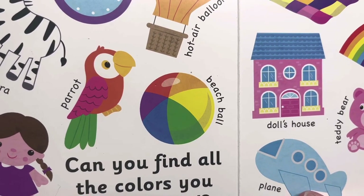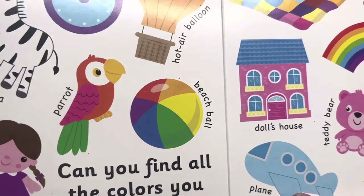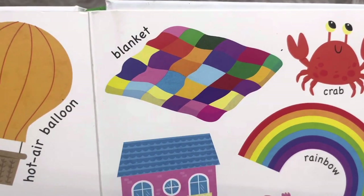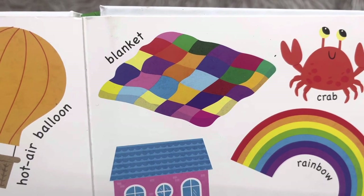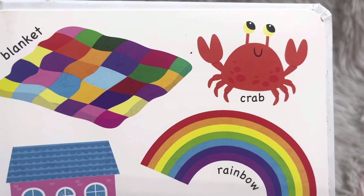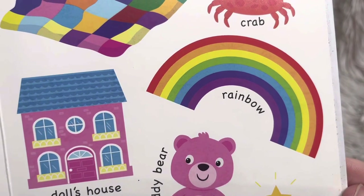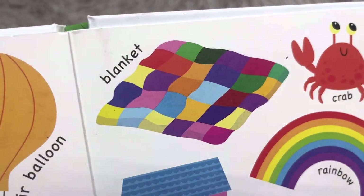Red, orange, yellow, green, blue, purple. See with the blanket what colors you can name. Lots of colors on the blanket. And the crab is red. And there's a rainbow — we talked about the rainbow with the beach ball, and then even the blanket has a rainbow of colors, doesn't it?